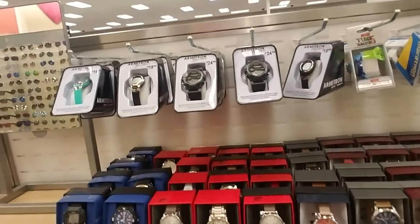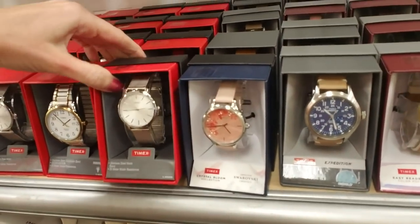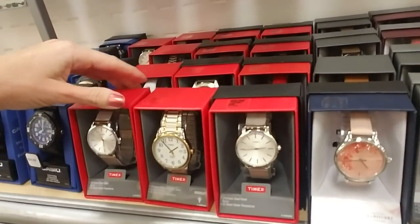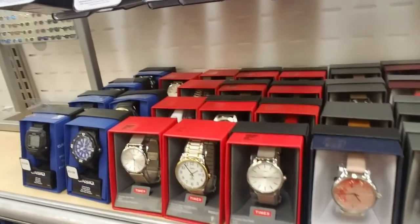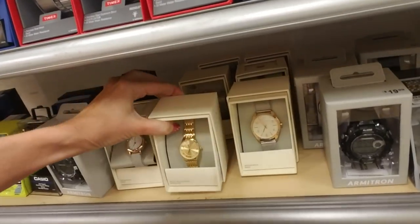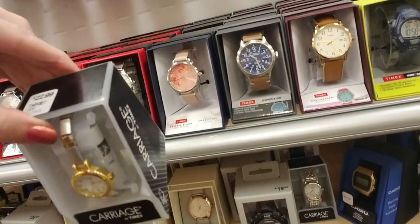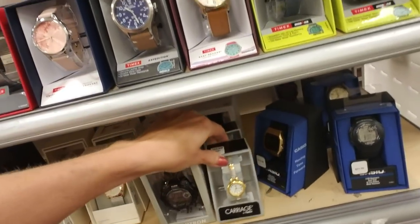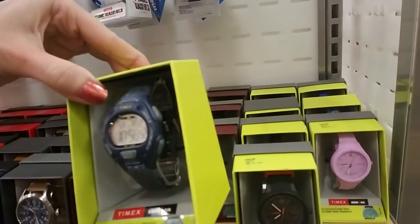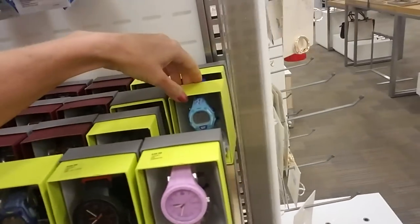And then over here we have some cool watches. I was actually just thinking about watches earlier - I have a role play video I want to make later. I kind of wanted a fancy watch for this character but I don't really want it bad enough to buy one because I don't really wear watches that much. That one's cool - I like that one. It's $22.99, it's very pretty. I really kind of wanted a fancy watch for this person but I don't want it bad enough to buy it.